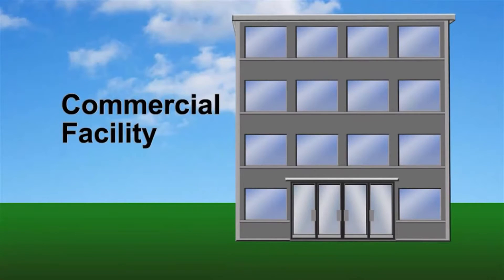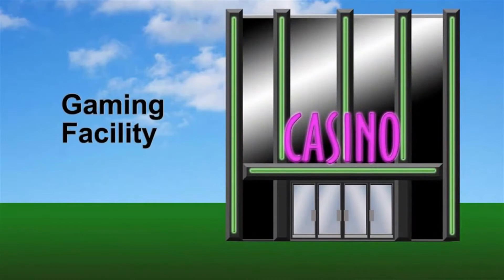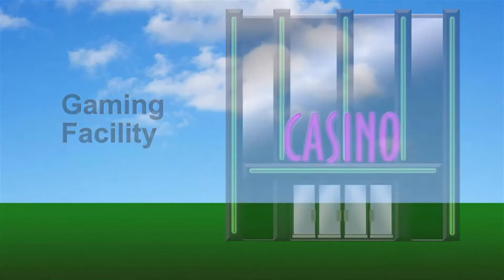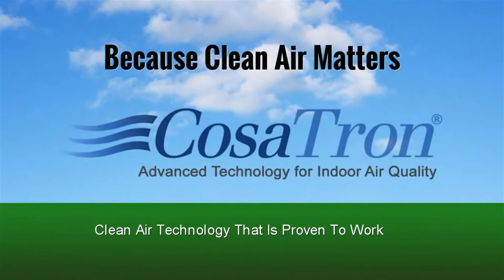Whether you run a commercial facility and want the most comfortable environment for employees, a medical facility and you're looking to reduce disease and germ transmission, or a smoke-filled casino and you want to differentiate your gaming experience from the competition — clean air matters, and how you purify air matters to COSATRON.